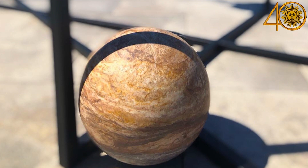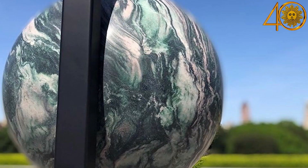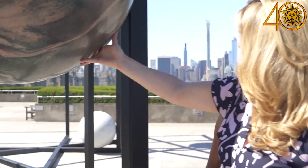The stones hail from places like Portugal, Norway, India, Italy, and also Finland. I can't get a sense of how much this weighs, but it's literal tons — several tons.